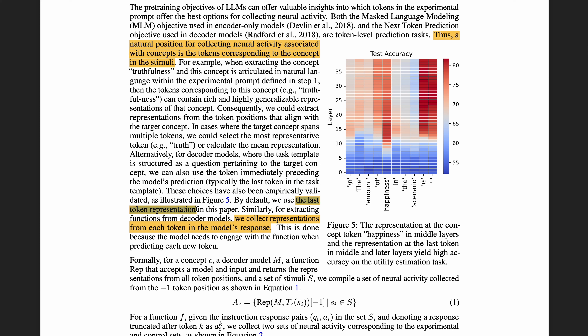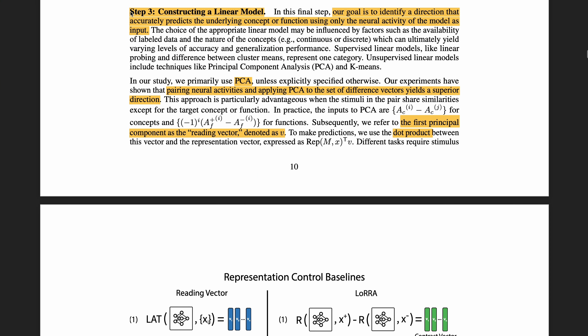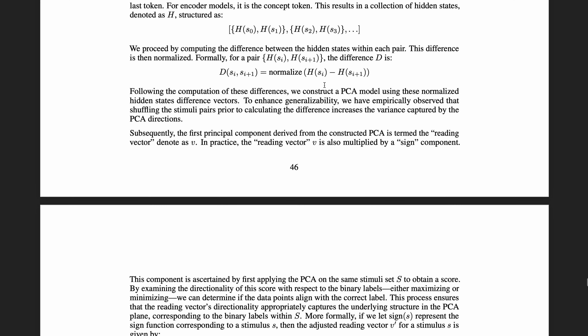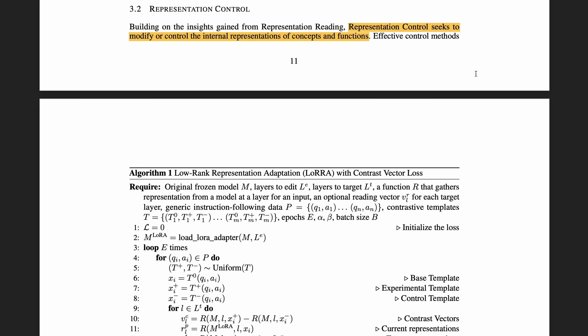For extracting concepts, we use the last token representation — whatever the model outputs for 'the amount of truthfulness is.' For extracting functions like honesty, we collect representations from each token in the model's response, since the language model gives a paragraph of answer. Step three is to construct a linear model. You have a set of stimuli fed to the template in step one, collect the neural activity in step two, and you now have a bunch of representations for a given concept or function. You can then do a PCA and use the first principal component as the reading vector, which represents the underlying concept or function.